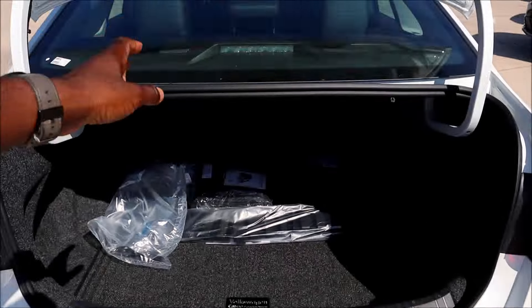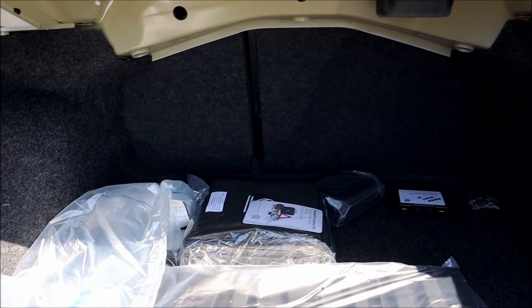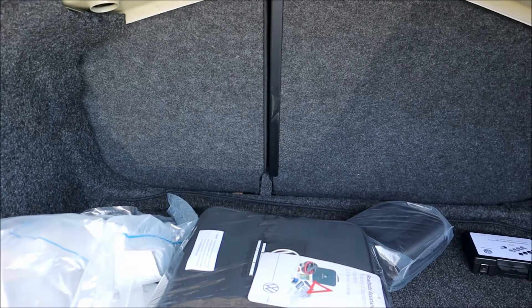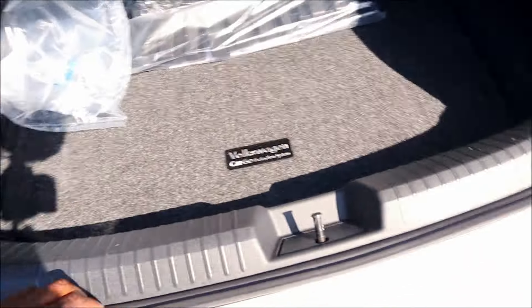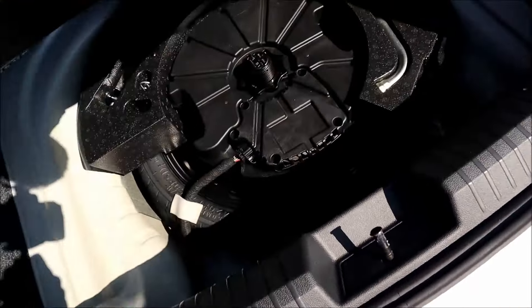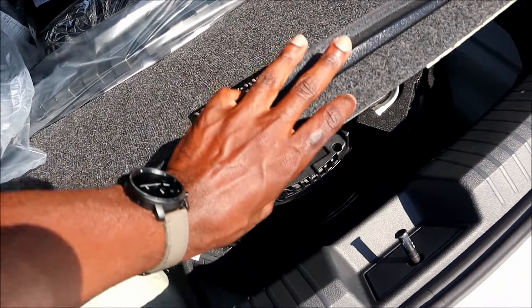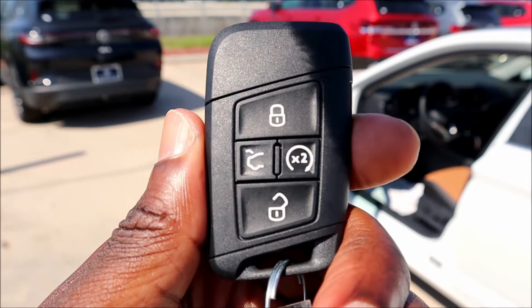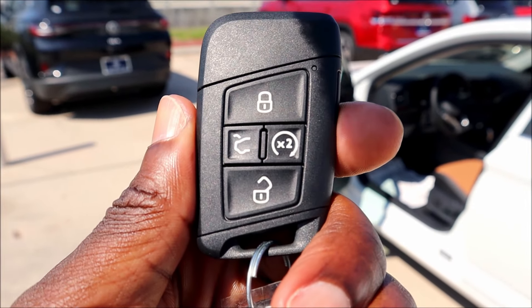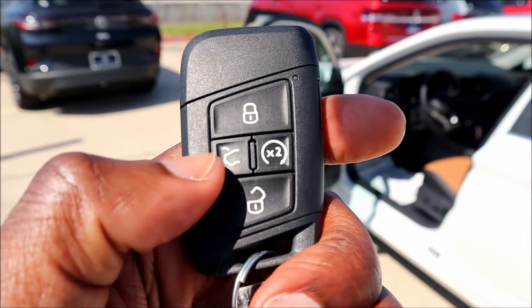When it comes to stowage, this is one of the best in its class — 14 cubic feet of space and it's pretty deep. There's a 40/60 split to get those back seats down. We have tons of room on the surface level, plus a false floor underneath with a spare tire, tow hook, and extra storage space. Tons of luggage capacity for the Jetta. Now before we step inside, let me show you the key fob — you have lock, unlock, remote start, and trunk release, with the panic button on the side and the Volkswagen logo on the back.